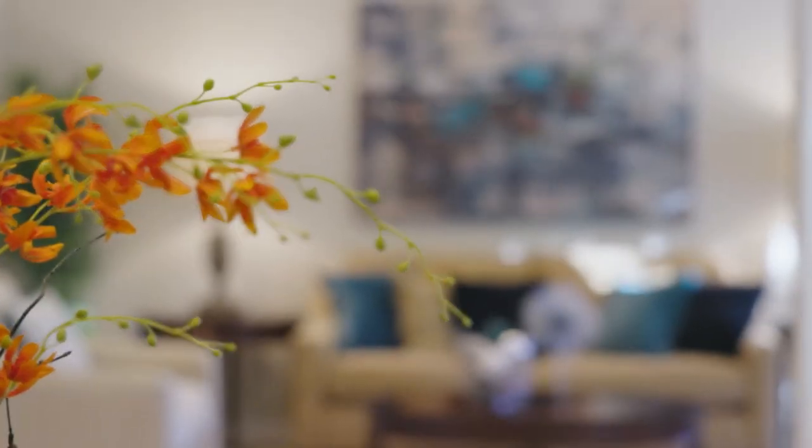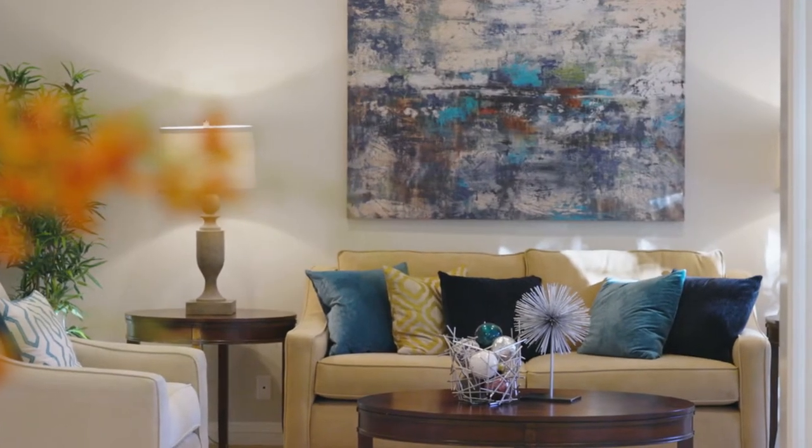Welcome home to this charming, one-of-a-kind property located in a quiet cul-de-sac.